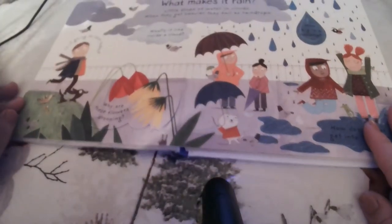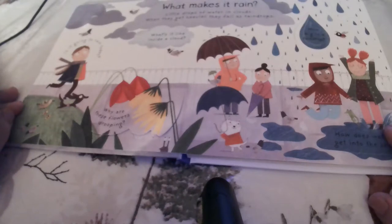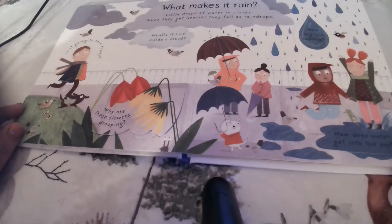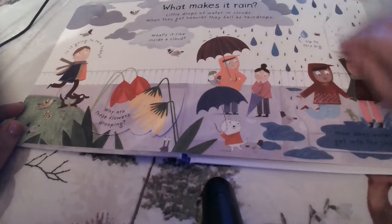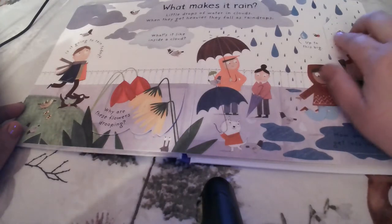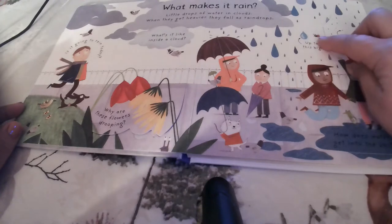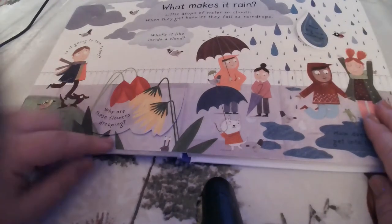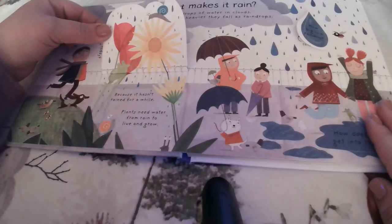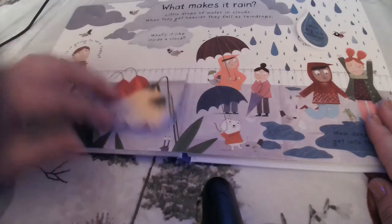What makes it rain? Little drops of water in clouds — when they get heavier, they fall as raindrops. The book asks: is it going to rain today? What's it like inside a cloud? How big is a raindrop? It can be pretty little or almost as big as a bug. Why are these flowers drooping? Because it hasn't rained for a while. Plants need water from rain to live and grow.